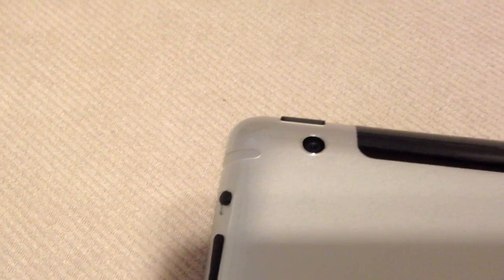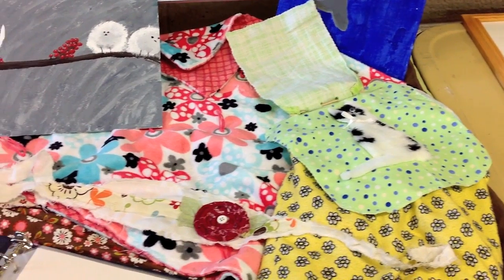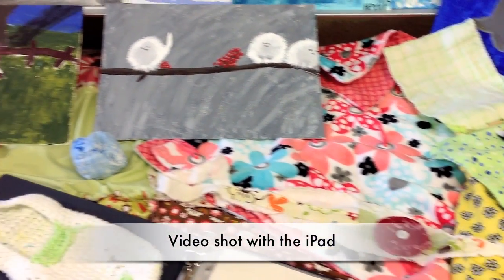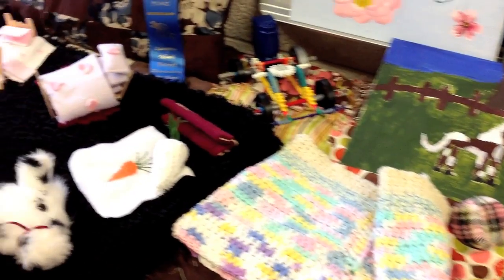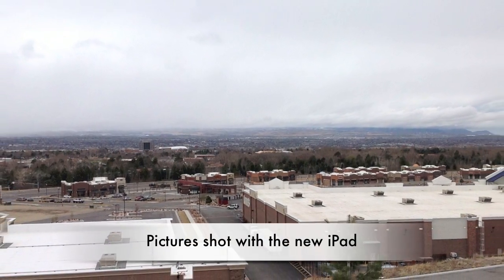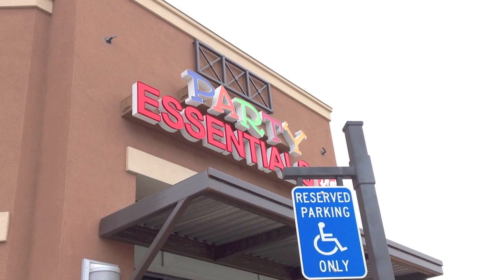Another improvement is in the rear-facing camera. The new iPad has a 5 megapixel camera for taking pictures and for high-definition video running at 1080 lines of resolution. Pictures and videos certainly look much better, as you can see in some of the videos I'm showing here, and pictures appear more clear and detailed.